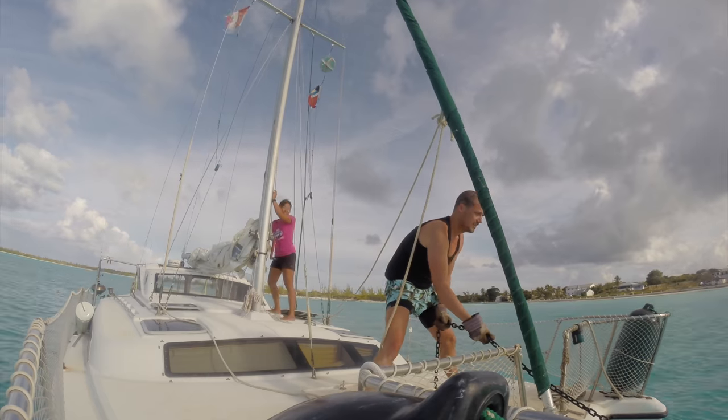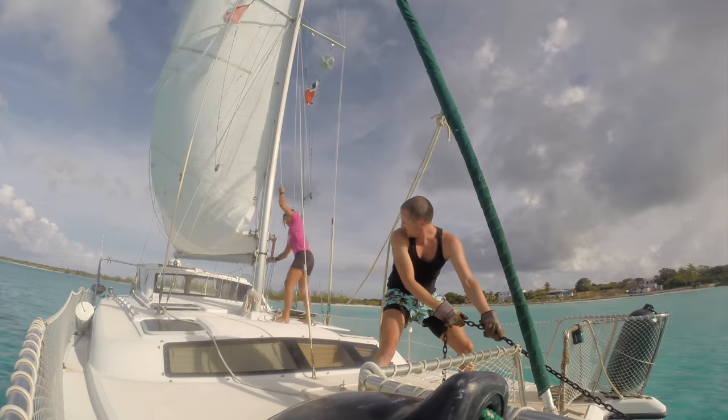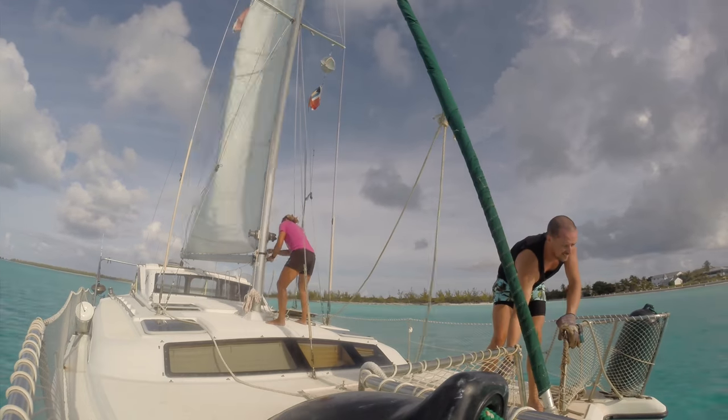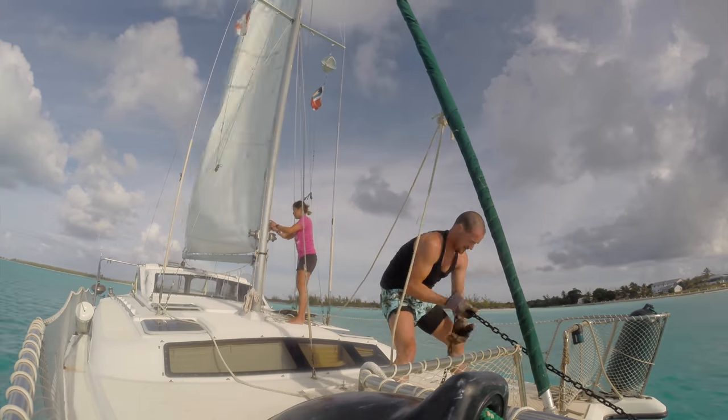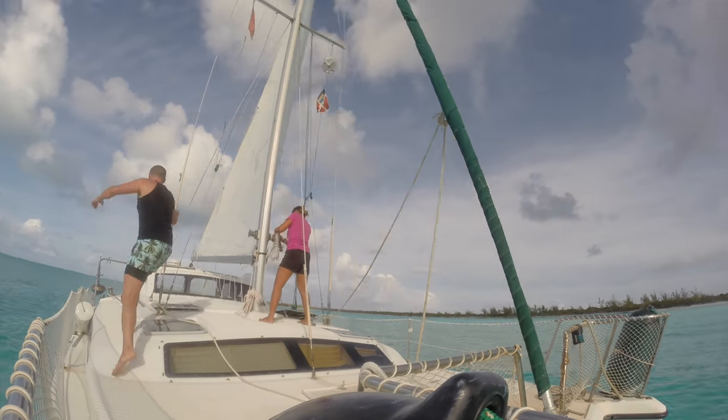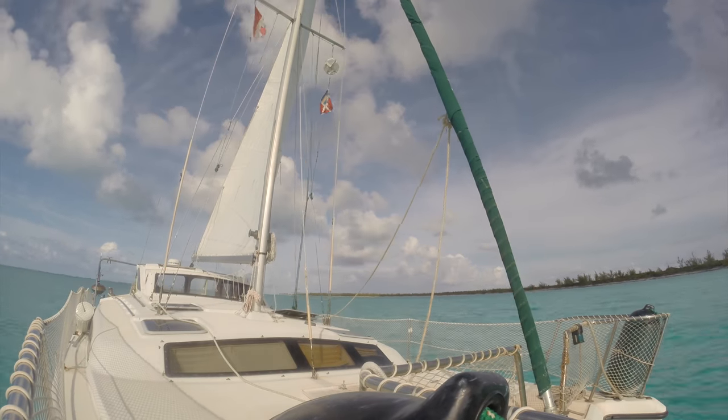When sailing off anchor, I shorten the rode. Diana then hoists the main as I quickly pull up the rest of the anchor. Then I run to the helm and try to encourage the boat onto the appropriate tack. Unfortunately, we haven't quite figured this out and often need to tack or jibe to get her on track.